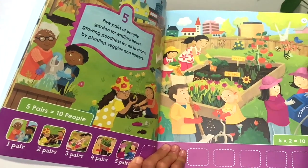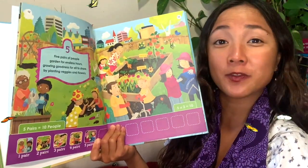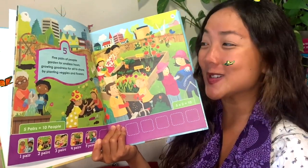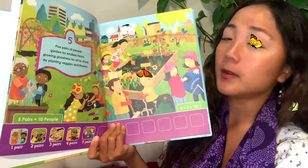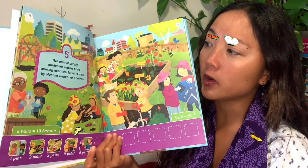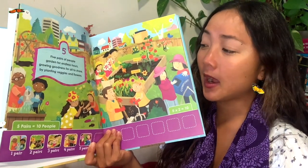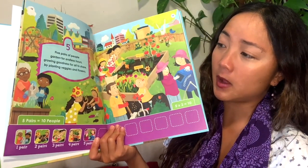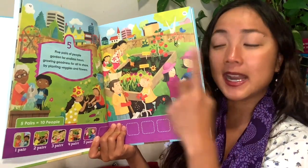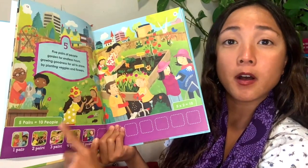Five pairs of people — can you hold up a big five, like a high five? Five pairs of people garden for endless hours, growing goodness for all to share by planting veggies and flowers. Five pairs of people — let's see: one, two, three, four, five, six, seven, eight, nine, ten. And down here it also shows us: one pair, two pairs, three pairs, four pairs, five pairs is ten people all together.